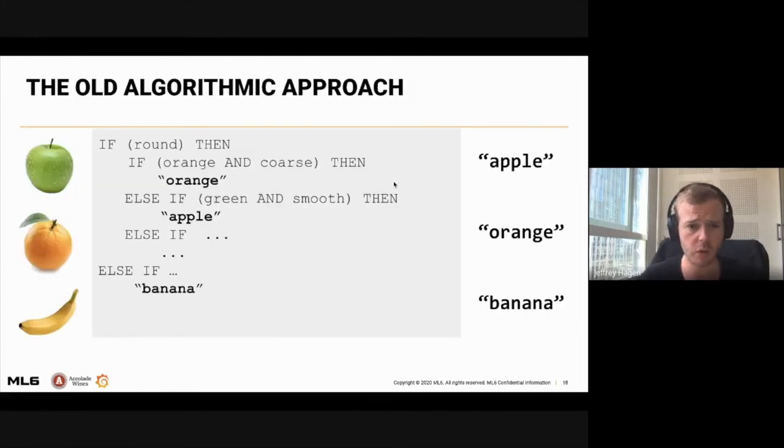The current approach is a kind of if-else, old algorithmic approach. If you need to classify fruits on the left, you create features for these images — for example, if this object is round, it must be an orange or apple; if the color is orange, then it's certainly an orange; if it's green, it's an apple; otherwise, it's a banana. This is an old algorithmic approach, and you can see that even for images it would be quite difficult to follow this approach.